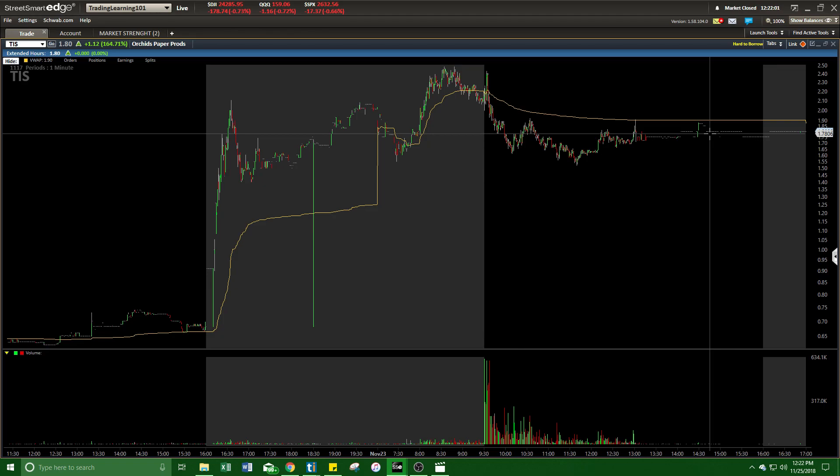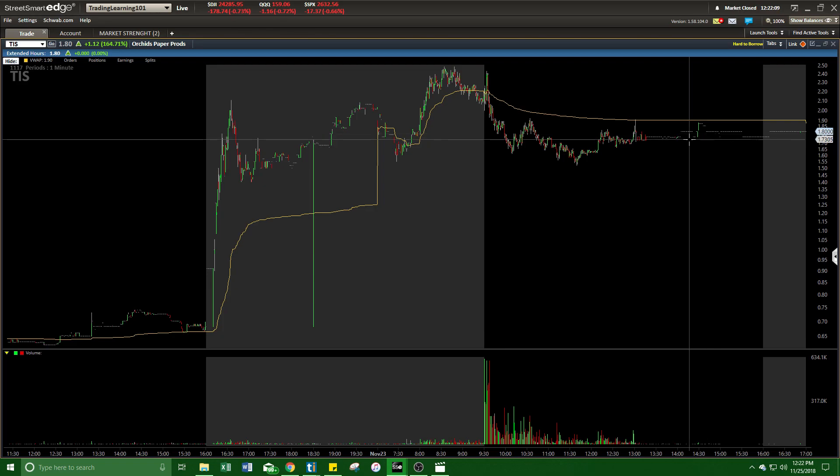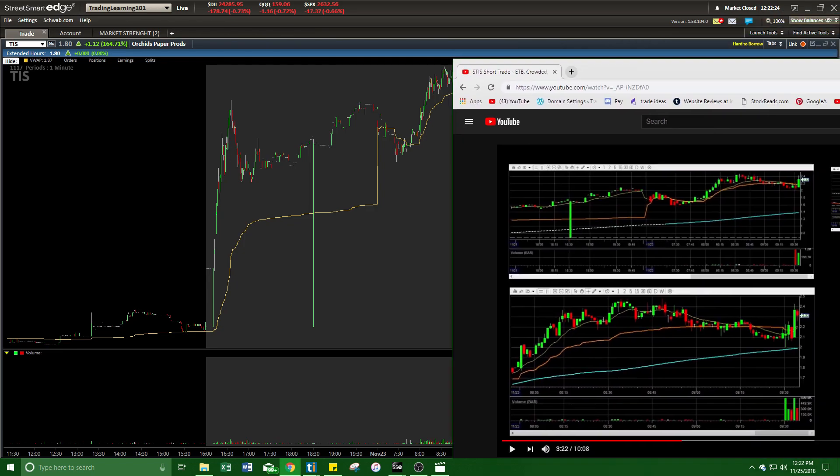I don't know if this is going to do anything going into Monday, because this happened on Friday — and this Friday was a half day in the market, the market closed at 1:00 p.m., the day after Thanksgiving, Black Friday. But I was able to pull up a video to show you guys how much selling was on this stock.